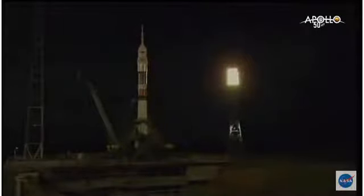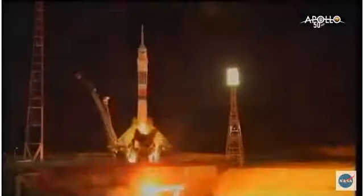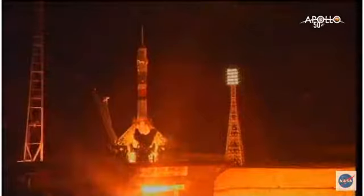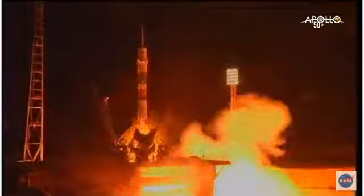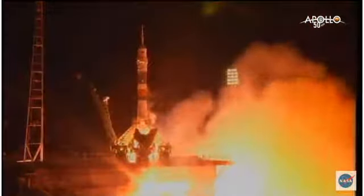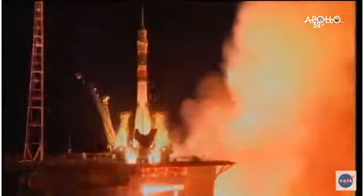T-minus 30 seconds. The second umbilical now retracting, initiating auto-sequence start. We have main engine ignition, engines and turbo pumps up to flight speed. 5, 4, 3, 2, 1, and liftoff.